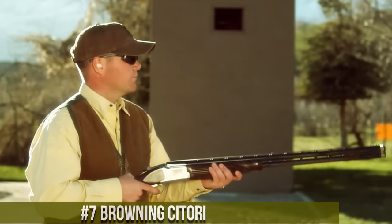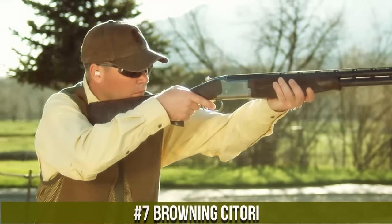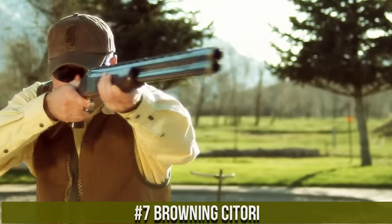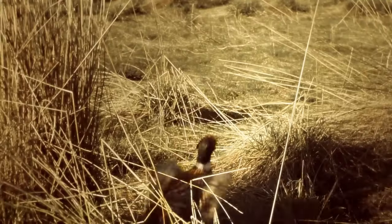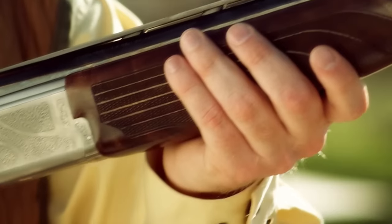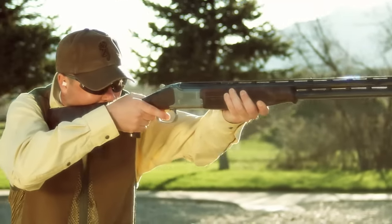Number 7: Browning Satori. A legendary shotgun that embodies craftsmanship and performance in the world of over-and-under shotguns. This shotgun captures Browning's dedication to quality and shooting excellence. The Satori features a classic design with exceptional attention to detail, reflecting Browning's emphasis on both aesthetics and functionality. Its impeccable engineering ensures smooth operation and reliable performance on the field.